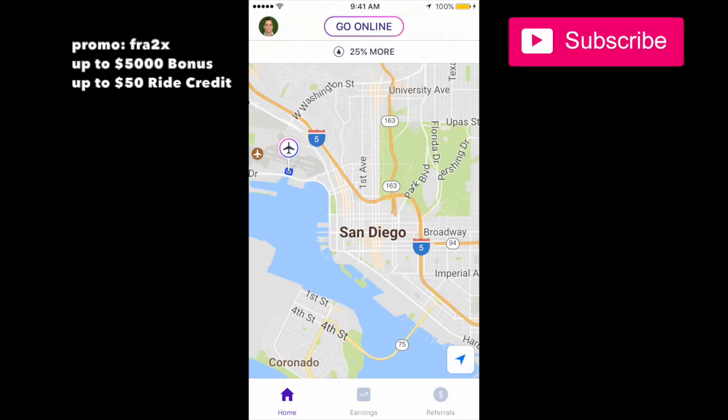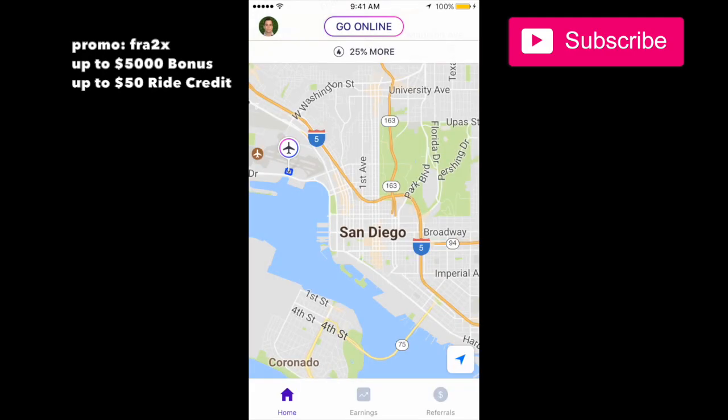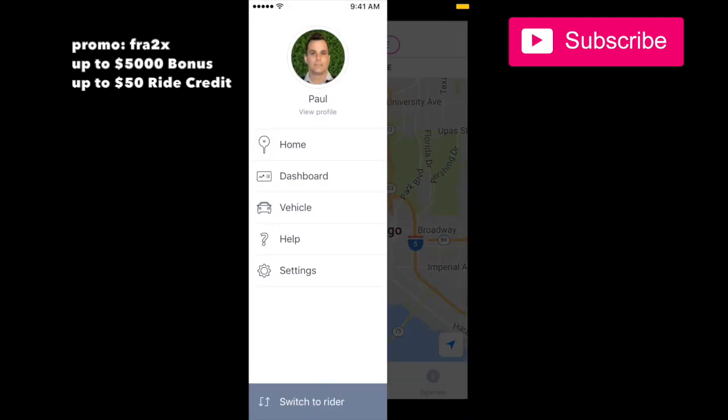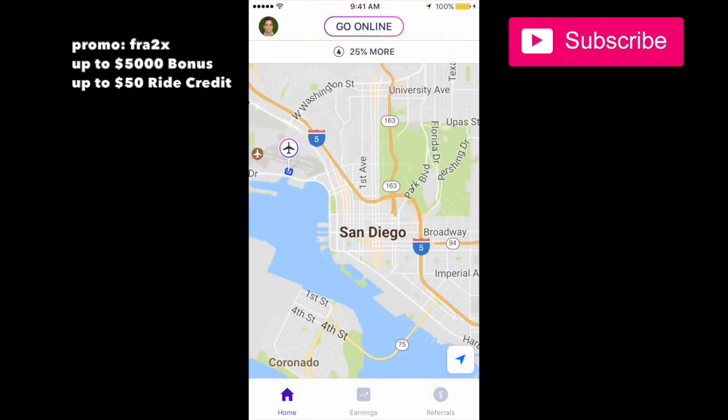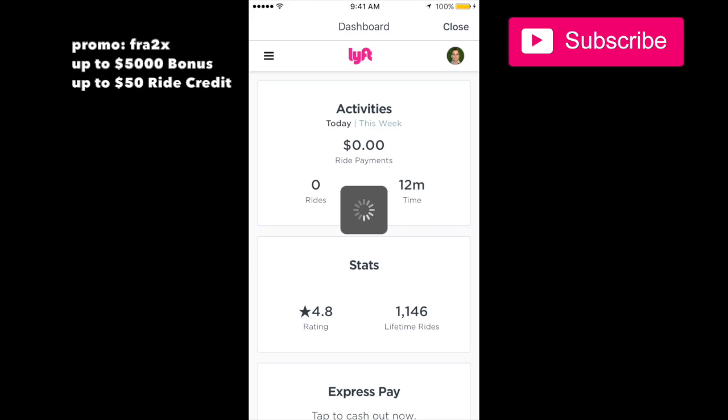Hey, this is Paul and I want to show you guys how to use the dashboard in the Lyft app. It's real simple — if you press the little icon with a picture of yourself, if you're a driver you should have a picture of yourself, press that and press Dashboard and you'll go straight to your dashboard.